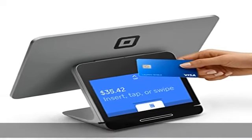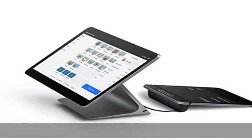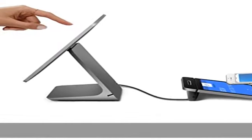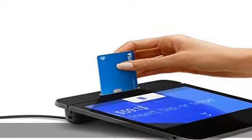or swipe and get funds in your bank account in one to two business days. Get expert phone support, protection from eligible chargebacks, and a two-year limited warranty. Two touchscreen displays included, one for you and one for your customers. Grow your business with constantly improving point-of-sale software,